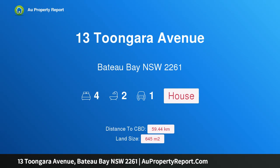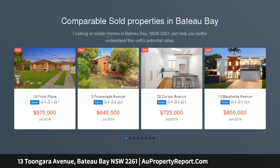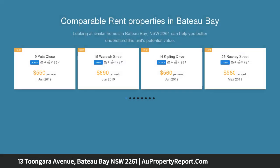Hi, I am glad to introduce property 13 Toongara Avenue, Bateau Bay NSW 2261. East side opportunity with eager vendor — great location, motivated vendor plus rustic charm throughout — a winning trifecta.